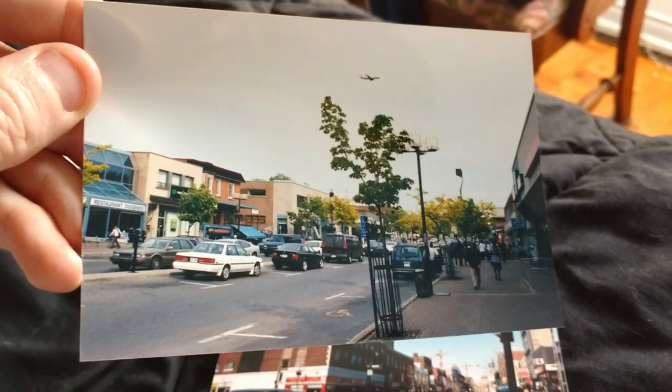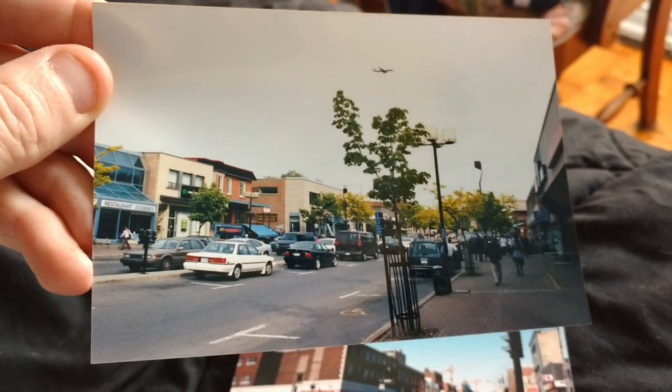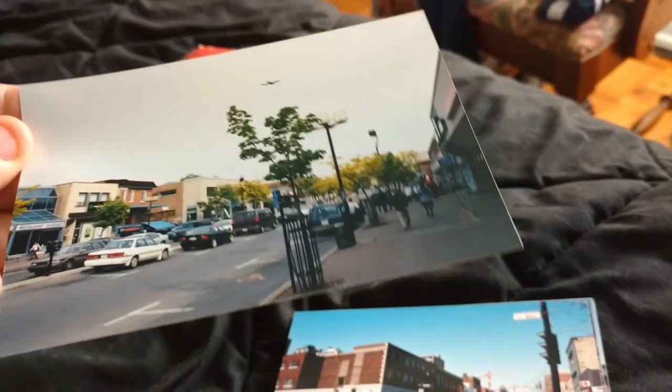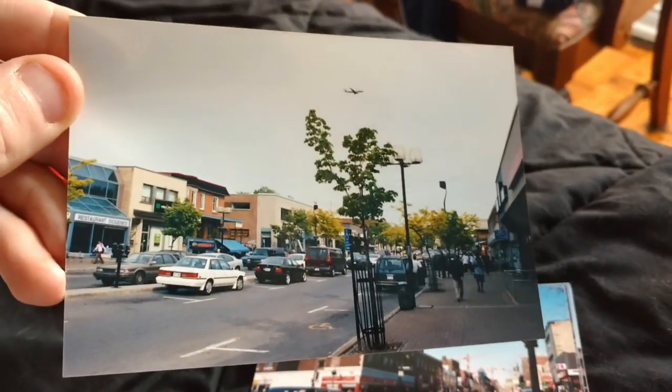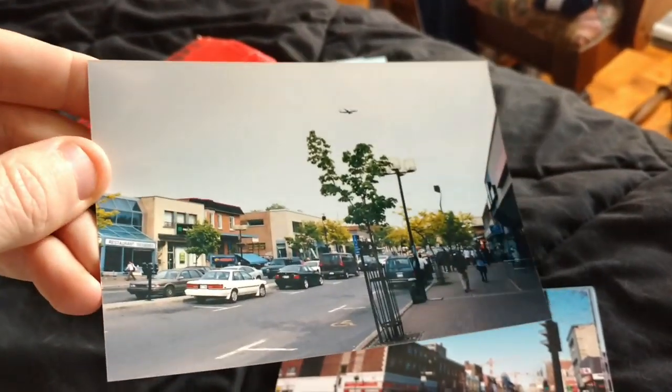Speaking of Crown Victorias, you can sort of see one there. Someone's calling — André's calling. I'll have to call him back right after. Poor guy, I haven't talked to him in a while. Speaking of old Toyota Camrys, just to show you how many they sold — there's another one, next to a Mitsubishi Galant I believe on the left. And a BMW — that's in Ville Saint-Laurent. There's an older Dodge Caravan too. This photo I took in 2000 on Carrier Street, Ville Saint-Laurent.